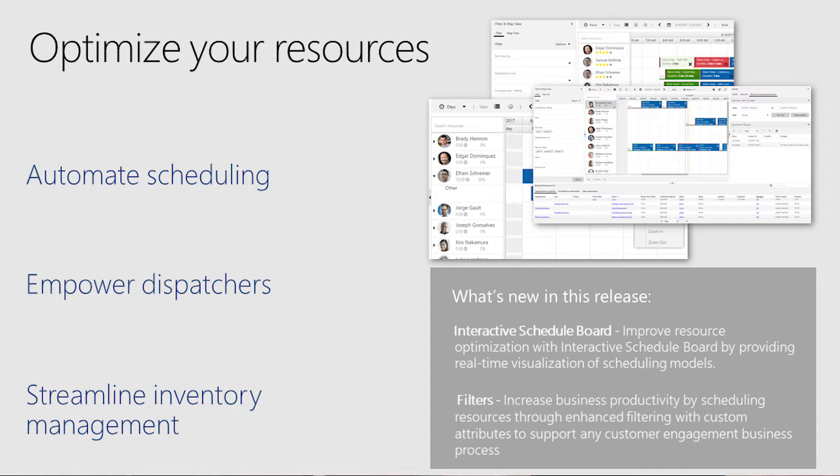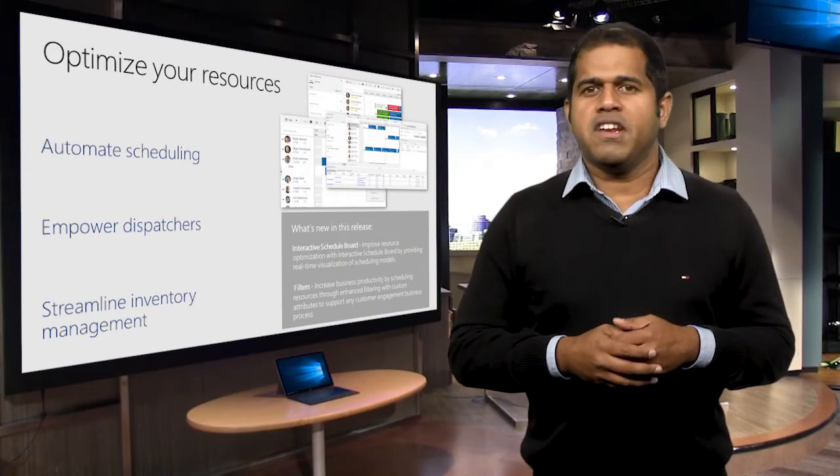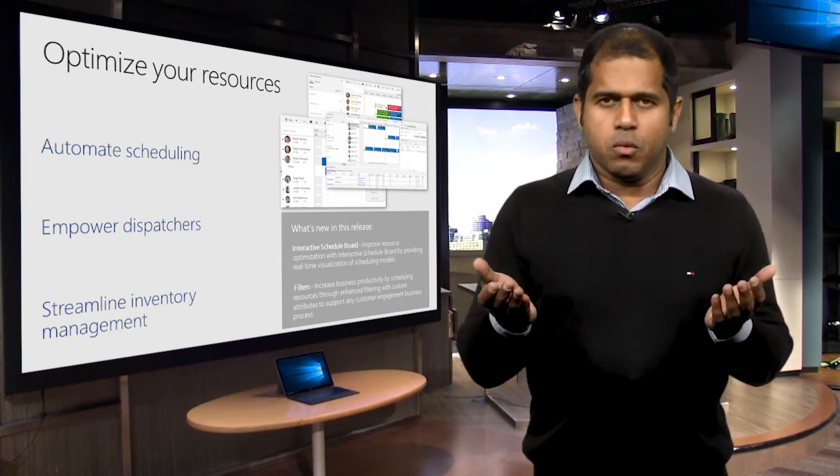New scheduling capabilities help technicians and project workers optimize project operations and enhance resource efficiency. New in this release is the interactive schedule board where you can easily substitute a resource. The unified scheduling capabilities have been extended to enhance resource assignment and allocation. We now have filters which provide advanced filtering capability using custom attributes to support any customer business processes. Ben will walk you through the interactive schedule board and how filters work, and demo this functionality within resource scheduling optimization.